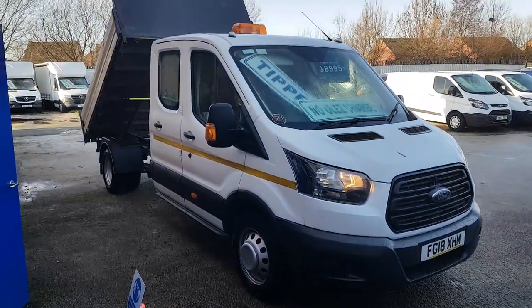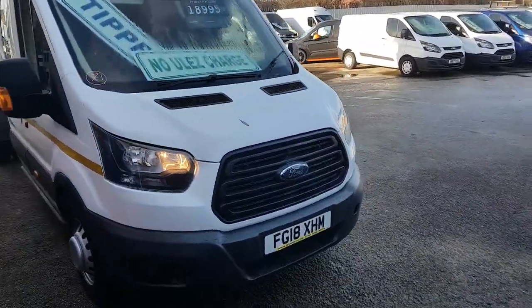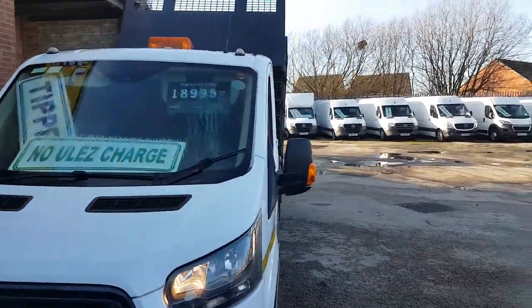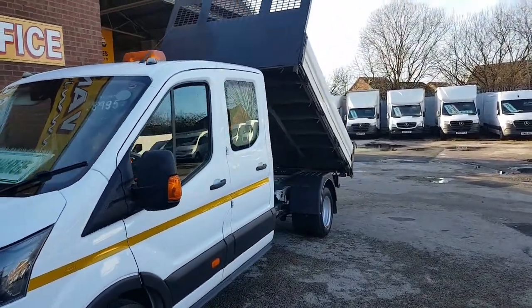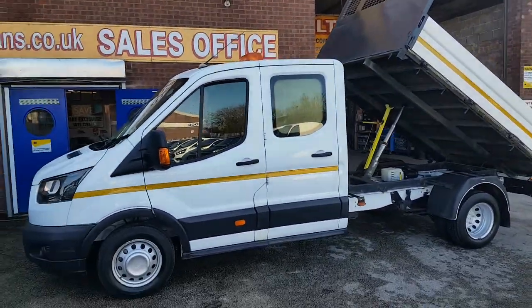Welcome to JNS Commercial Van Sales Limited. This one is the 2018 Ford Transit double cab tipper truck, twin rear wheels, one owner from new — a nice clean truck all around.